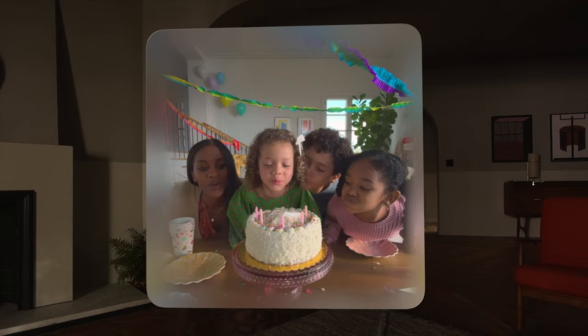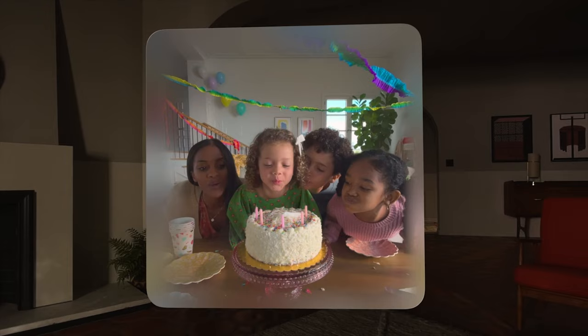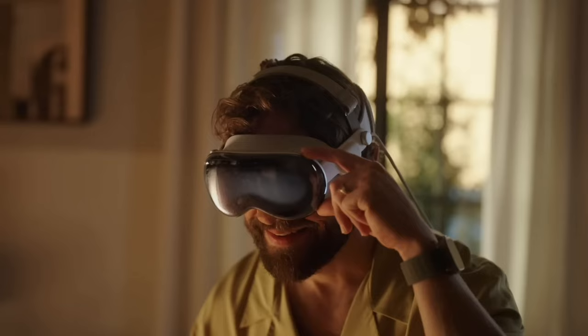Apple introduced new spatial photos and videos and honestly, not gonna lie, this brought a tear to my eye. I got to see a family blowing out a birthday cake and friends sitting by a fire, and it felt like I was really there in the moment with them. I know they showed this in the keynote but you can't really understand how amazing it looks until you have it on and experience it for yourself.